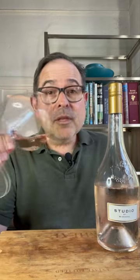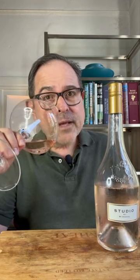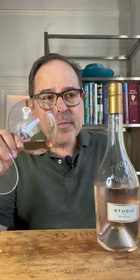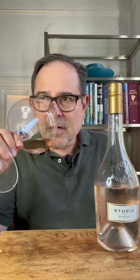First, the nose on this wine. A very harmonious nose — mountain strawberry notes, as well as citrus skin, passion fruit, Yellowstone fruit, oyster shell, sea spray, and floral notation.